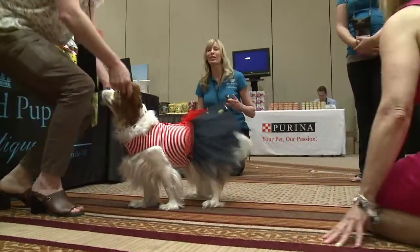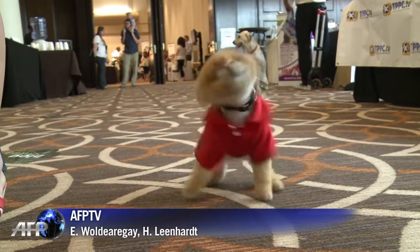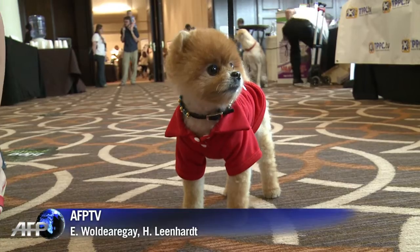But pet bloggers aren't just keen on technology for their pets — they're also into the latest fashion trends, making sure man's best friend looks good on camera too.